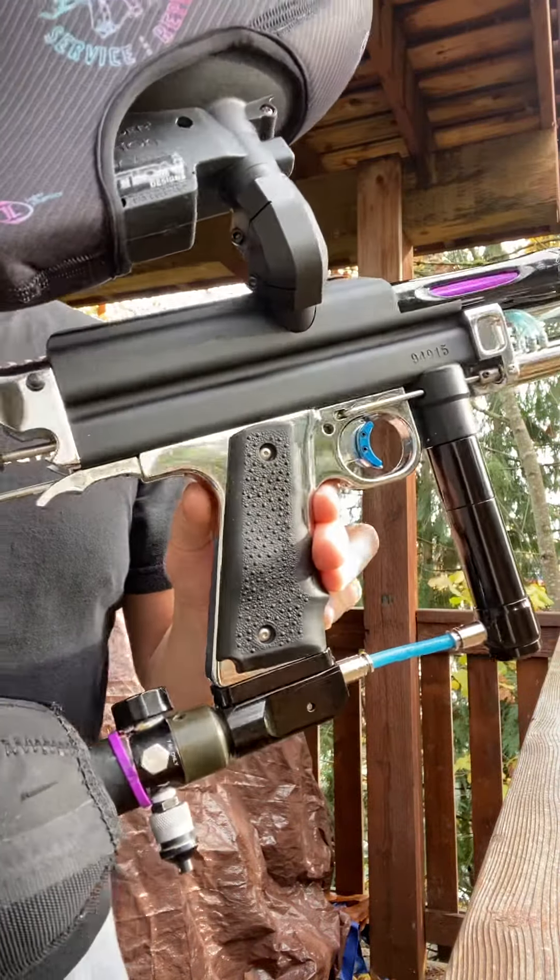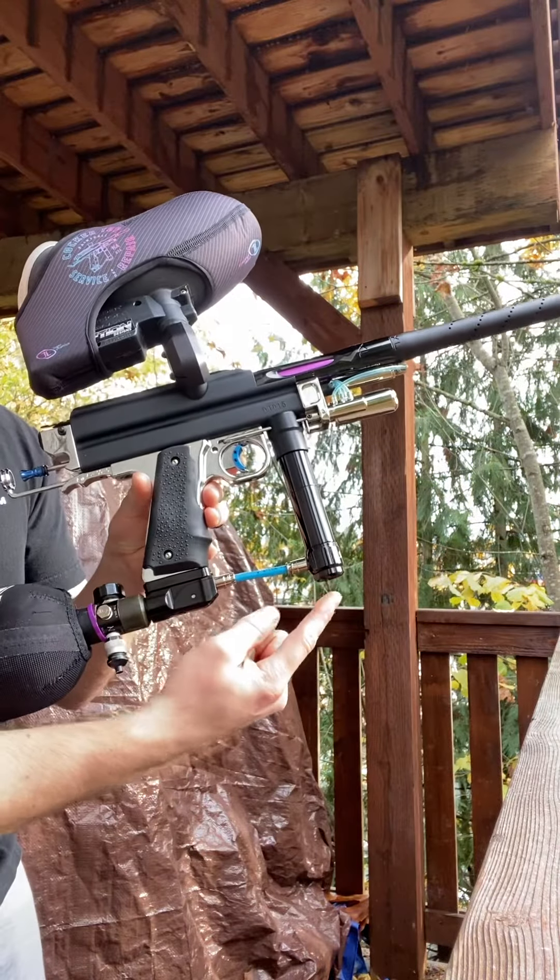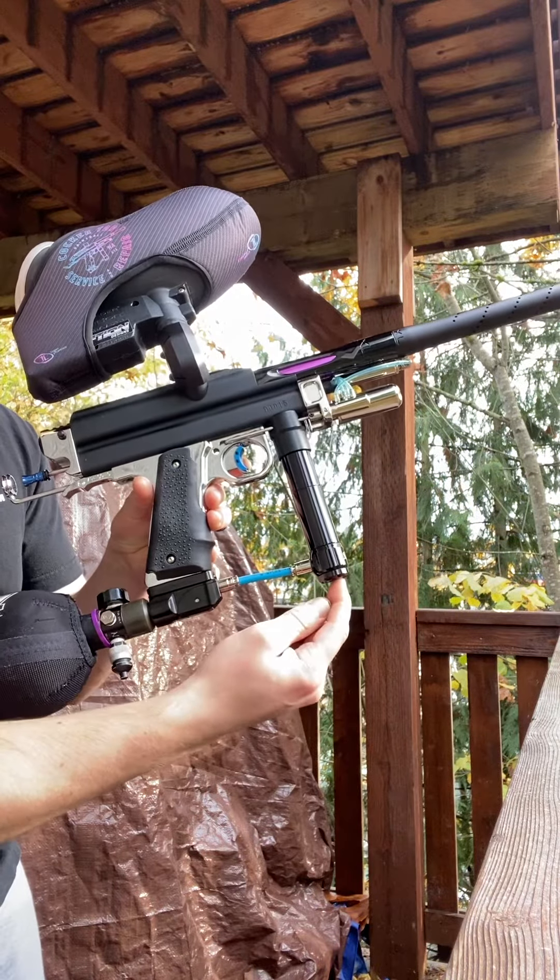Shooting 280 for you. If you want more velocity, just make small adjustments to the reg screw outward.